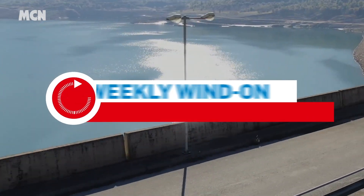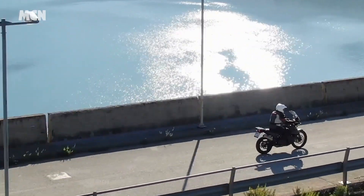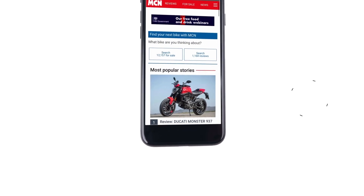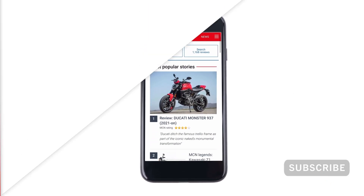Welcome to the Weekly Wind-On, a recap of the biggest news, latest reviews and best advice from MCN. Head to motorcyclenews.com for full details of the stories mentioned, and have your say in the comment section.